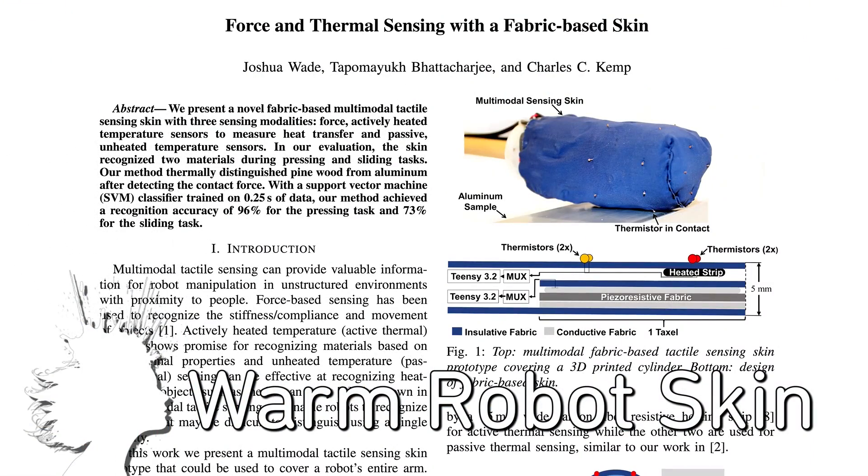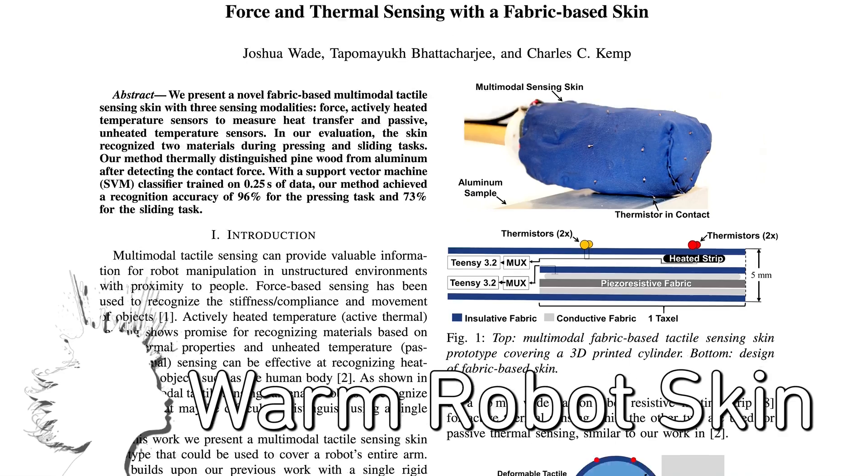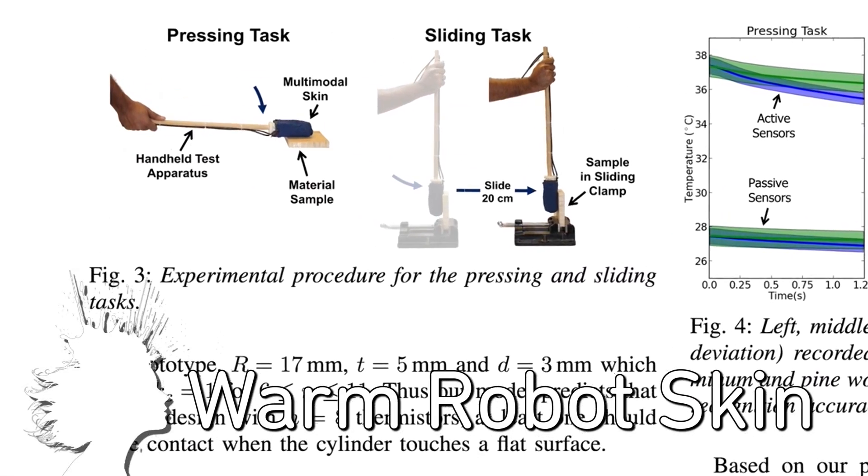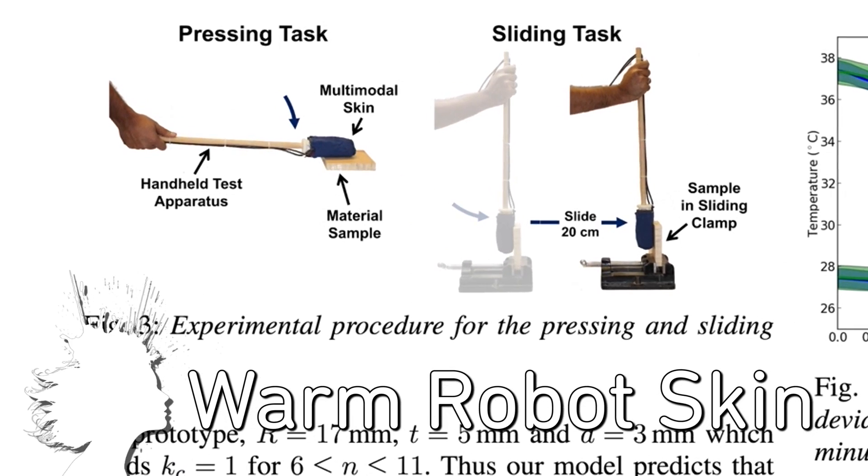Researchers from Georgia Tech are developing warm skin for robots. The active thermal sensing combines with traditional force sensing to allow the robot to touch and identify wood and aluminum with 96% accuracy.